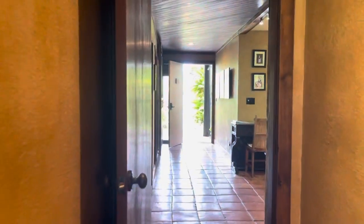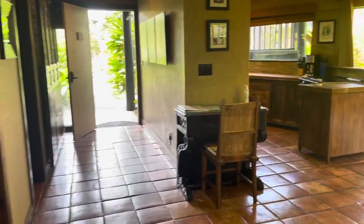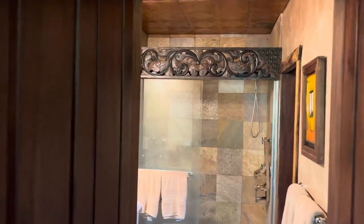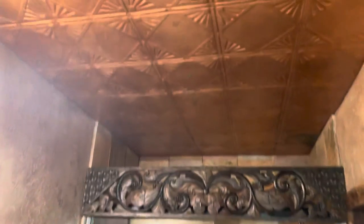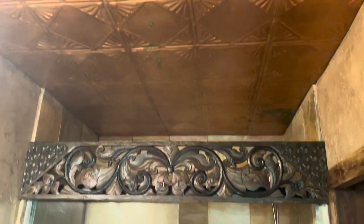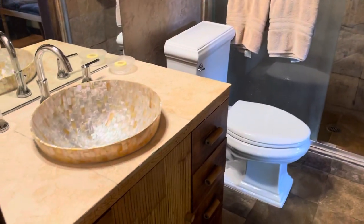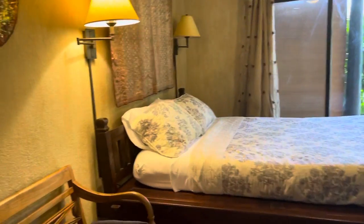We're headed back through the unit this way — I'll show you this bathroom. It has all this really neat detail: a copper ceiling and a mother of pearl sink. You can also step through to the second bedroom.